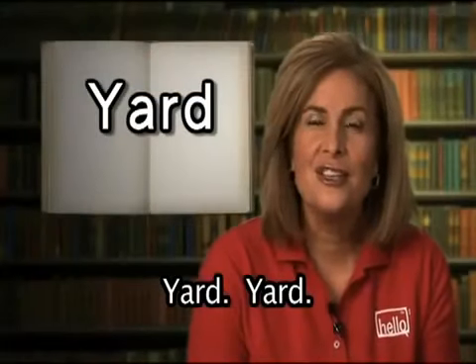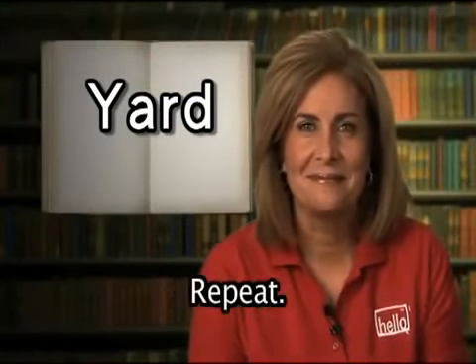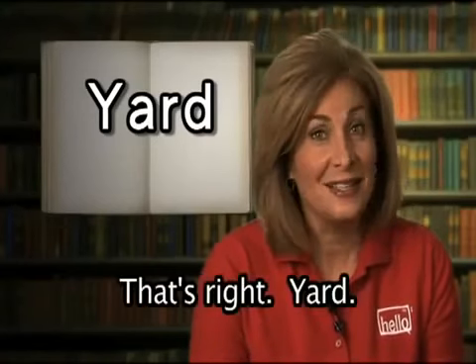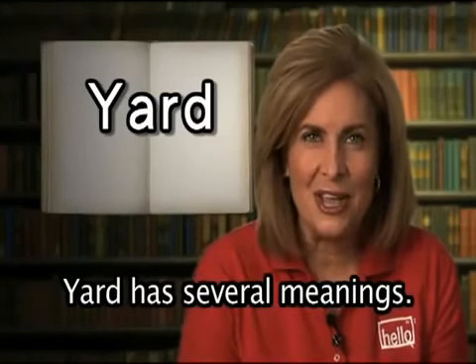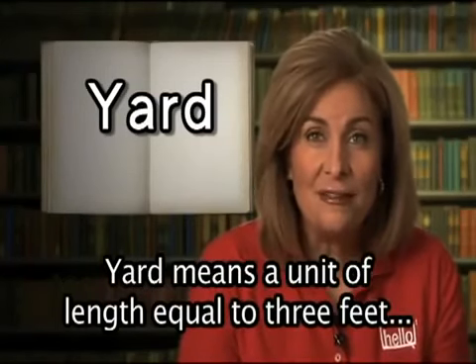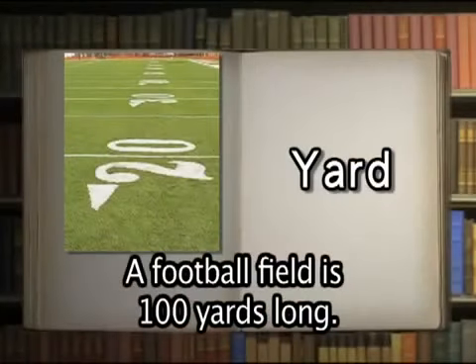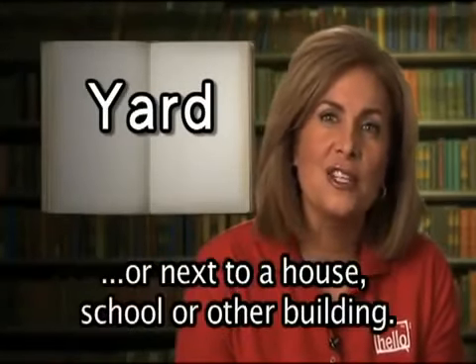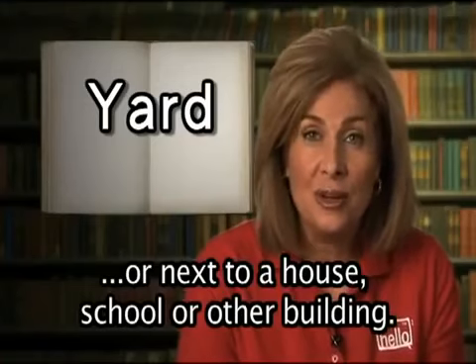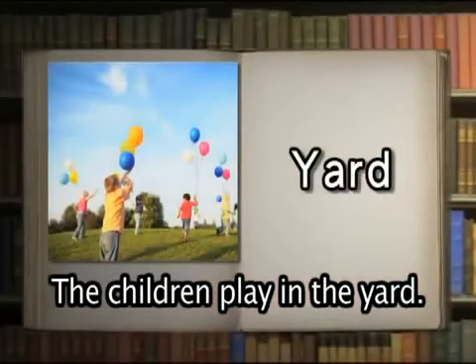Yard. Yard has several meanings. Yard means a unit of length equal to 3 feet or 36 inches. A football field is 100 yards long. Yard also means an area of ground surrounding or next to a house, school, or other building. The children play in the yard.